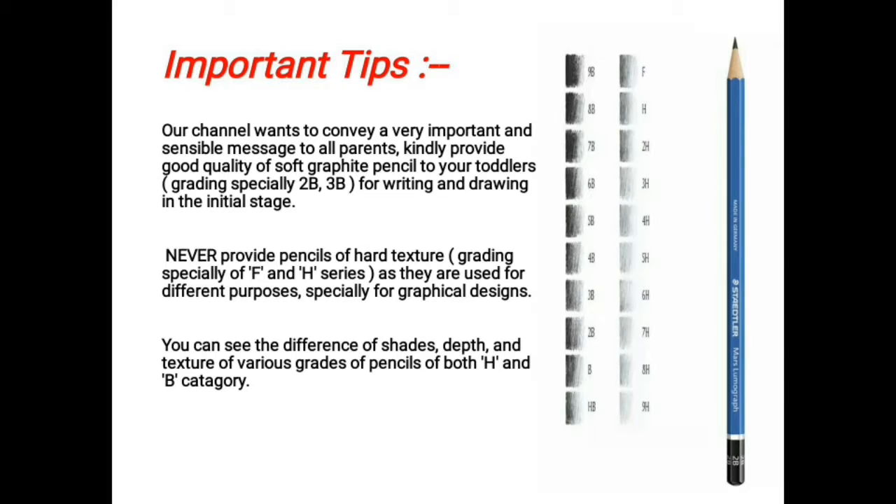There are a few important tips to convey. It's a very important message to all parents: kindly provide a good quality soft graphite pencil to your toddlers for writing and drawing in the initial stage, especially 2B or 3B, which come under the B series. H series pencils are generally for graphical design work.